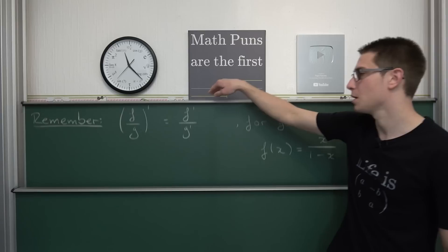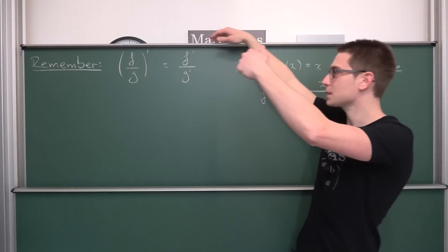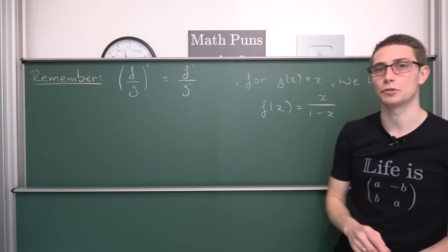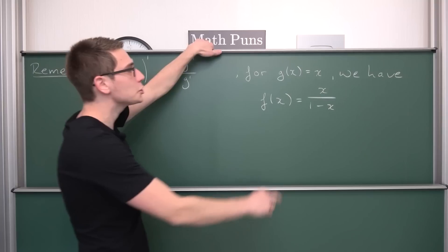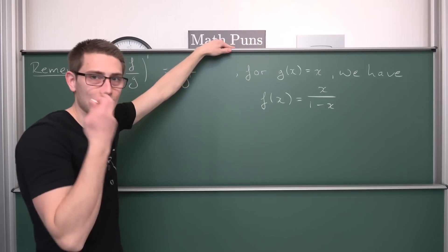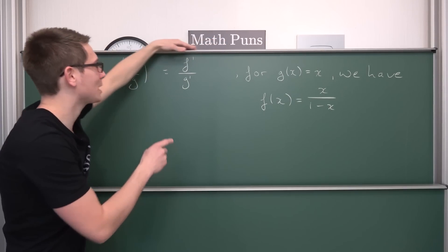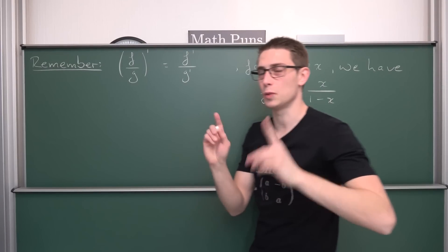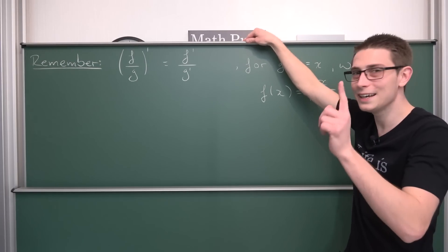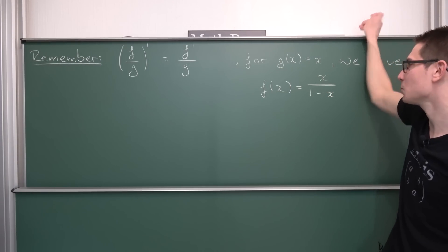So remember the video where I talked about a more superior quotient rule? What we found out is that (f/g)' equals f'/g' for a certain set of solutions. One of those solutions was: if we plug in g(x) = x, then we have a solution with f(x) = x / (1 / (1 − x)). This is where I got stuck the first time, because I couldn't believe my eyes. So now we're going to plug everything into the solution and see what we get.